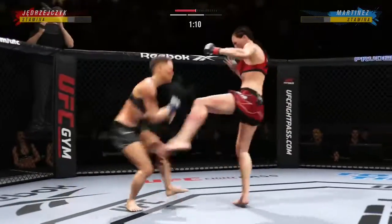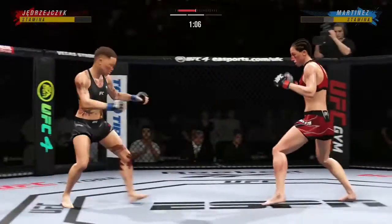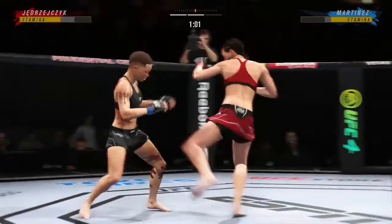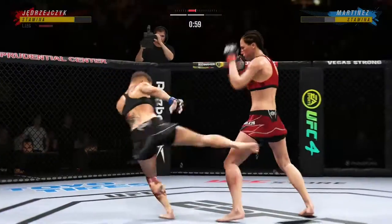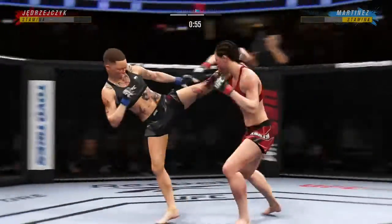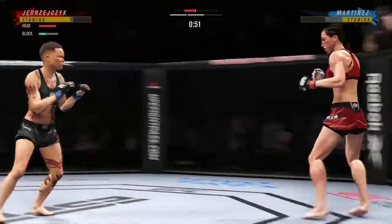There's the swing and there's the miss by Jion Jacek. That's a hell of a kick by her. We'll see if she can follow it up. Great job landing that kick. The issue with that kick — as effective as it is — if one gets checked, you have the Anderson Silva situation.